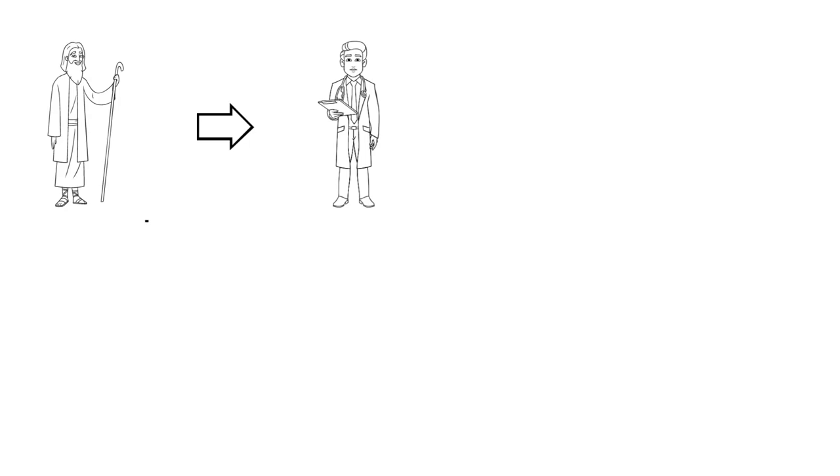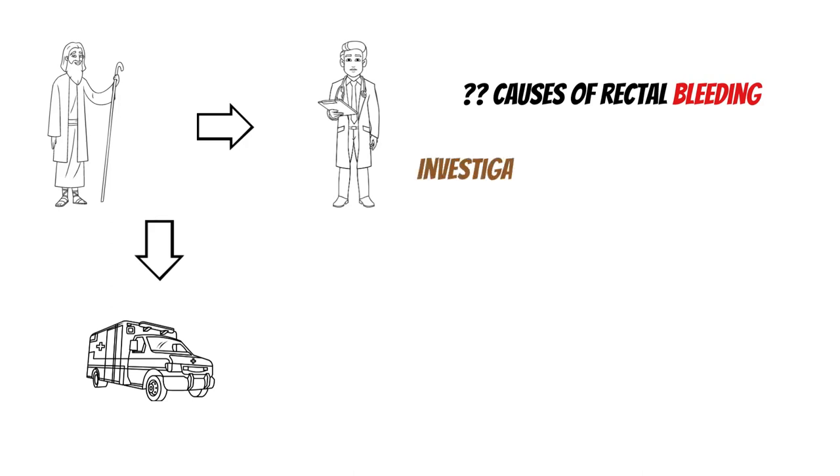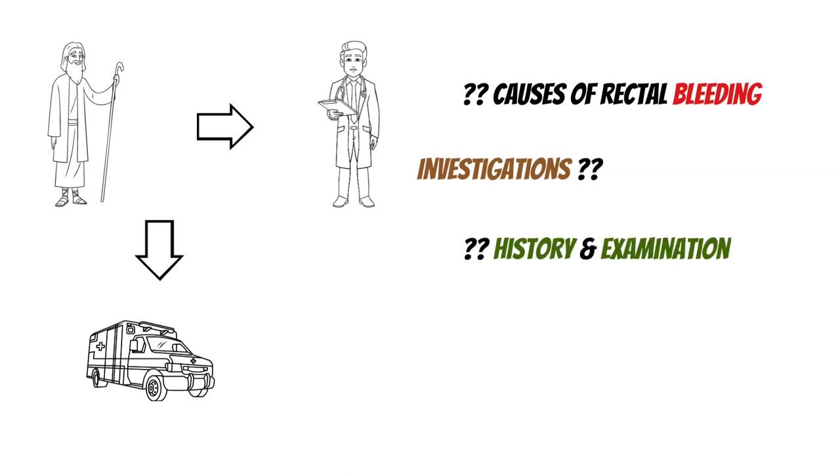Before we even get started, we have to identify if this person is stable or not. If they're not stable, this is an entirely different ballgame — we have to go to the hospital. We need to think about the causes of rectal bleeding, taking a history, and the investigations we're going to do. The most important thing is we need to identify the red flags.